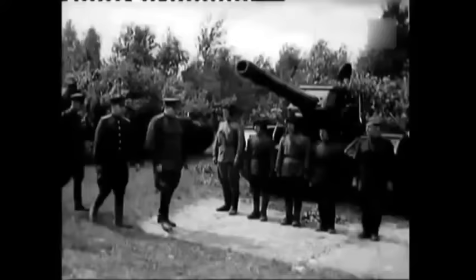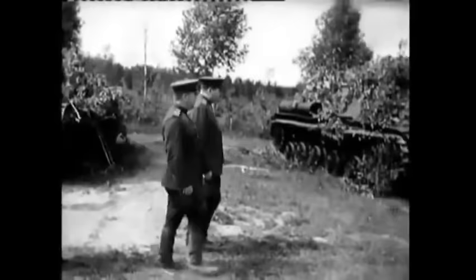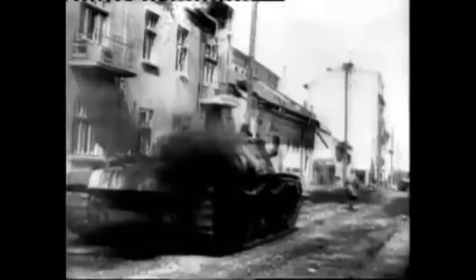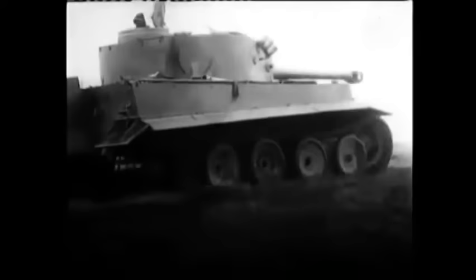From the second half of 1943 to the end of the war, the SU-152s were used on all Soviet fronts, from Finland to the Crimea. Due to combat losses and mass production ceasing in December 1943, the number of SU-152s in the Soviet army decreased. Eventually SU-152s were replaced by the more reliable and better-armored ISU-152, which used the same armament and ammunition in the same dual-purpose role.